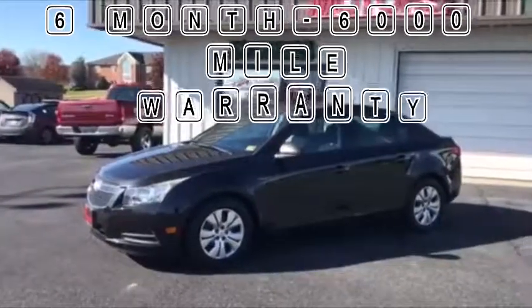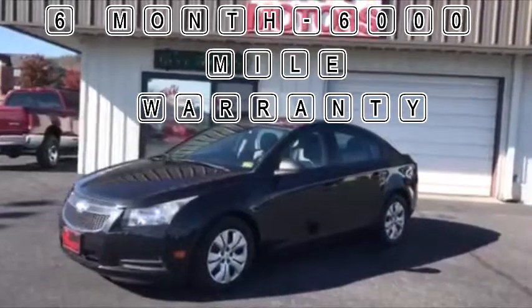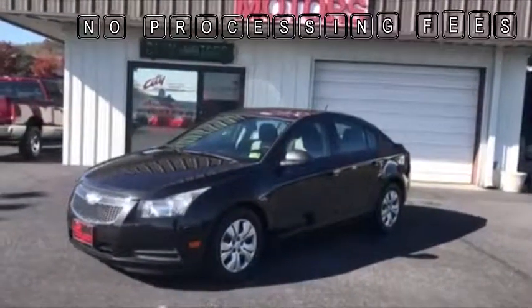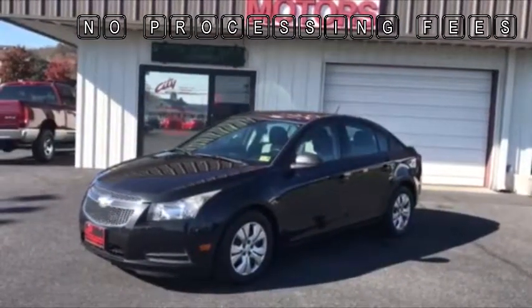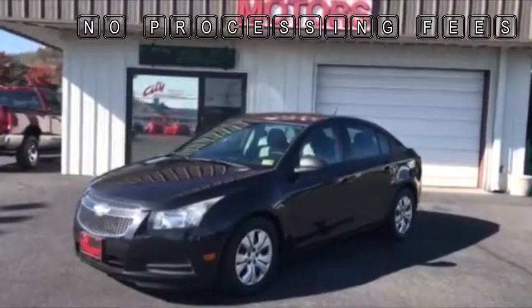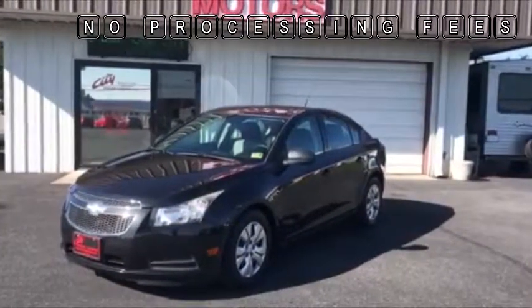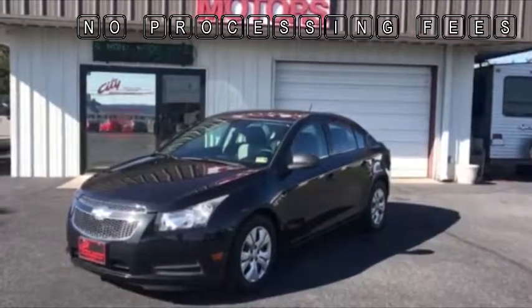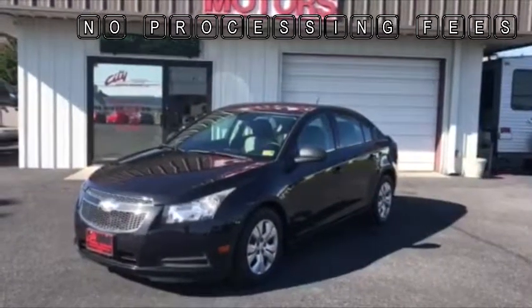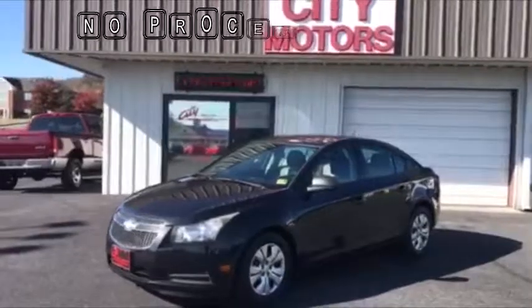At City Motors, we have a six month, 6,000 mile warranty on all of our cars. We have no processing fees. A lot of places out there, you settle the price and by the time you get out of the business office, you're paying $1,500 more and don't know where it went. That's not going to happen here. We don't have any processing fees, we don't charge gross receipts tax, we don't charge a 30-day tag fee or reconditioning fee. There are no crazy fees you're going to run into here.